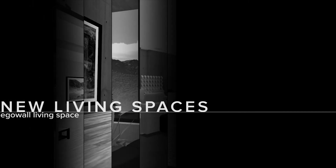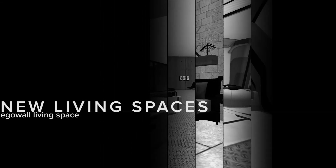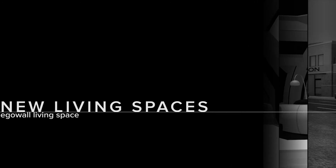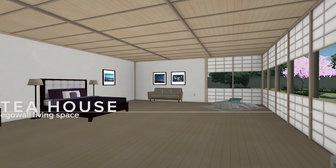In Eagle Wall 3.0 we've introduced a number of new living spaces. There are now 16 unique spaces to choose from, and they expand the concept of what an Eagle Wall living space can be. The tea house is a calm and inviting space inspired by Japanese architecture.